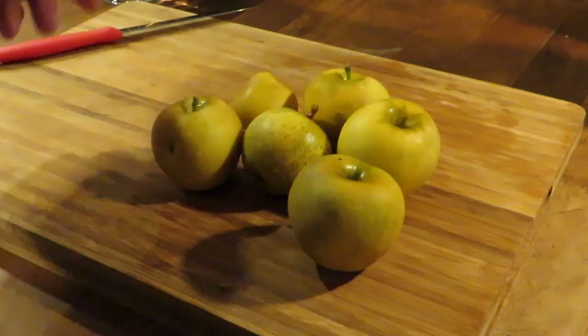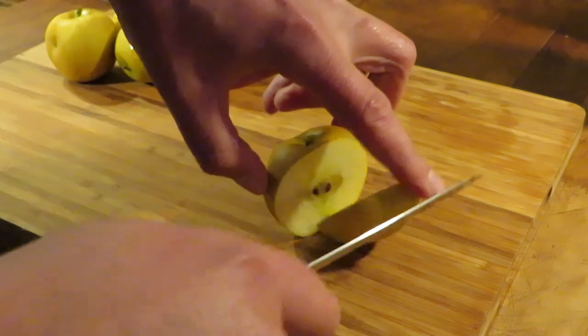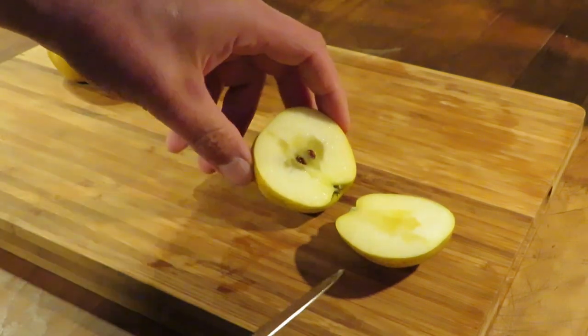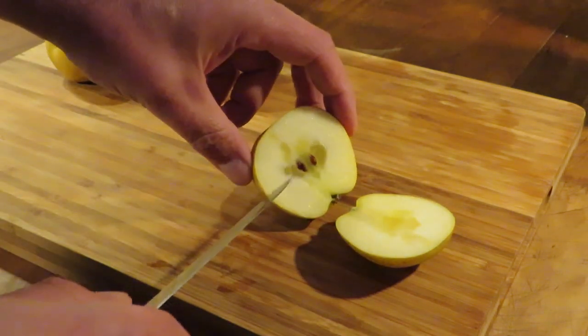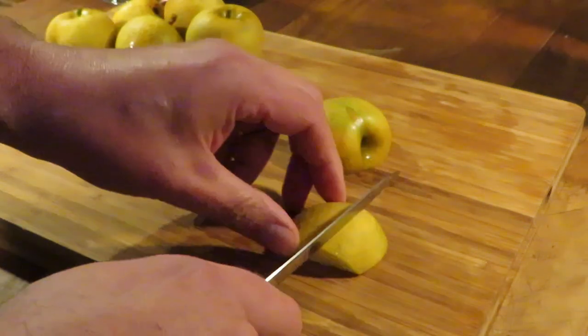When you taste them, they sort of taste like a pineapple. If you think about what a pineapple tastes like — very sweet, very acidic, and tropical — that's kind of the three pieces. There's also some water core in there, which is just extra sugar essentially, so that makes it even sweeter.